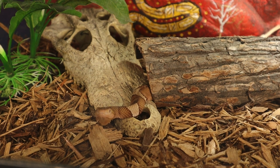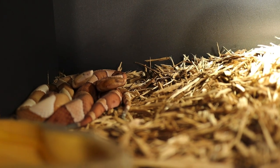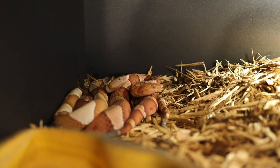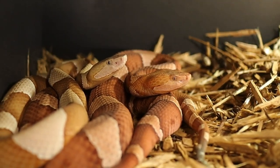Copperheads typically range between 24 to 36 inches in length, and the coloration can have a distinct pattern of alternating light and dark bands along their body. Their background color can vary from pinkish tan to a coppery red, giving them their name.